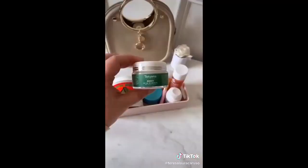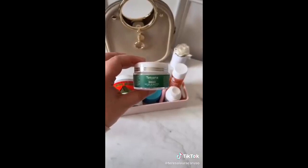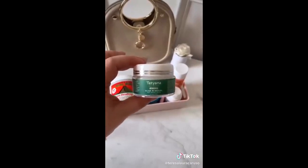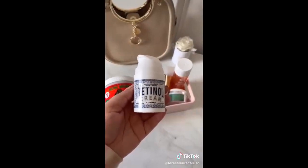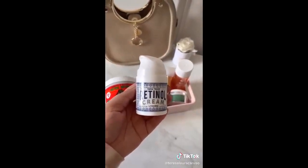This scar cream has been a miracle worker — I've used it on different scars throughout my body and even on my acne scars too. If you're looking to add a retinol to your skincare routine, I love this one, and I especially love the price tag. It has helped the overall texture of my skin tremendously.